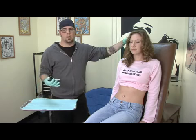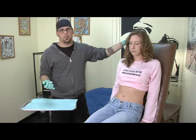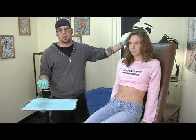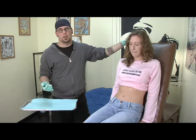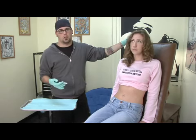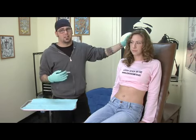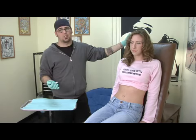First and foremost, you want to make sure that the shop you're getting pierced at is a reputable shop. They're maintained by a local health department or something of that nature. You never want to do it at home by yourself. You want to make sure that you're having it done by somebody that knows what they're doing. That way you have a better chance of not screwing yourself up.